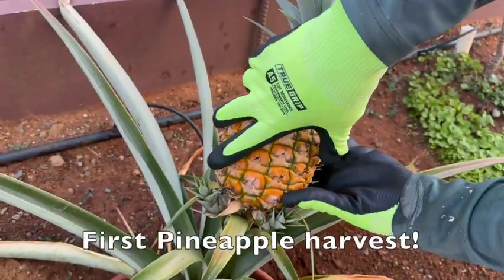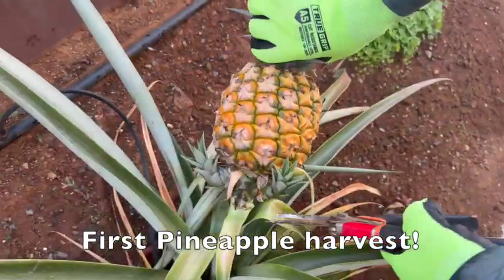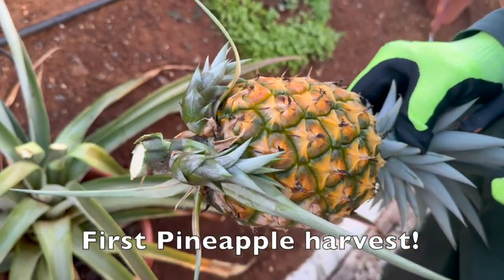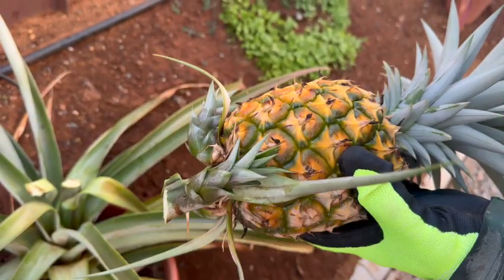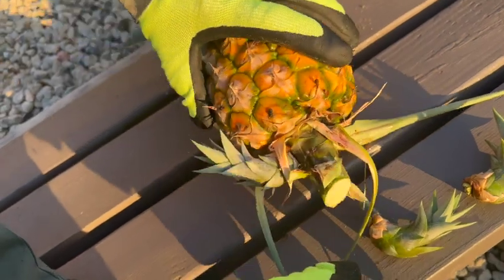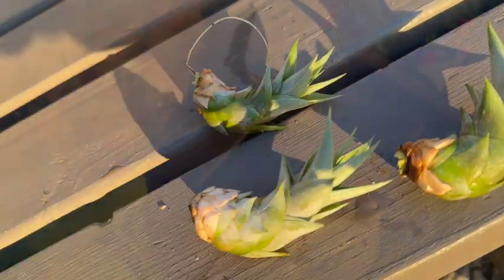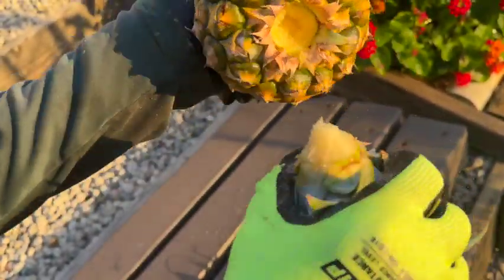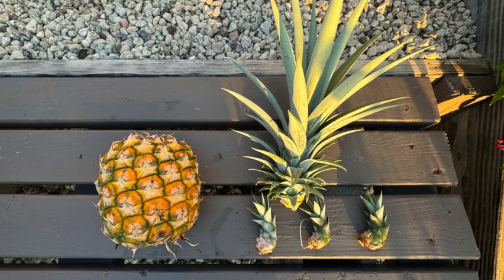We found several keikis under the pineapple fruit — new sprouts. My husband tried to twist off the pineapple, but because there were several keikis, he decided to cut it off. Here he's carefully removing the keikis, and then he will twist off the crown of the pineapple.